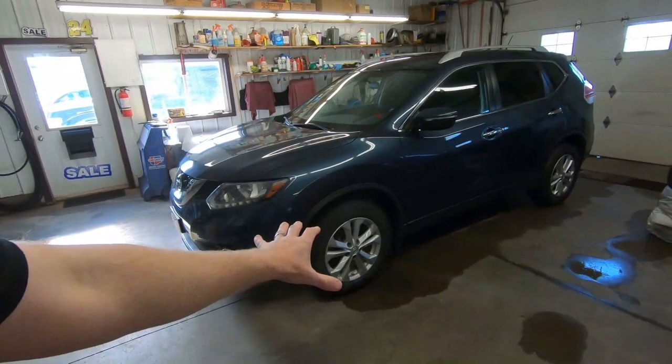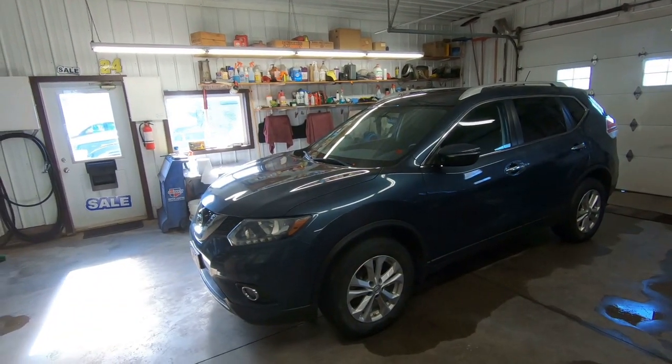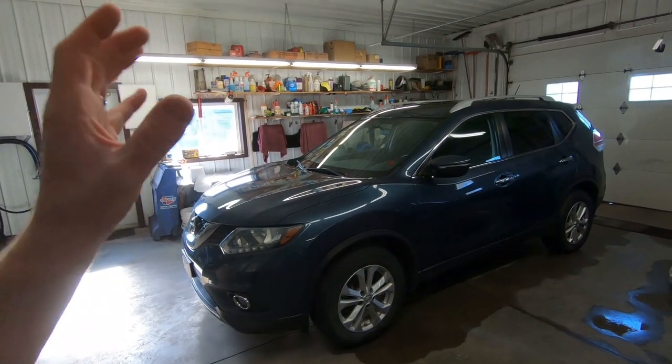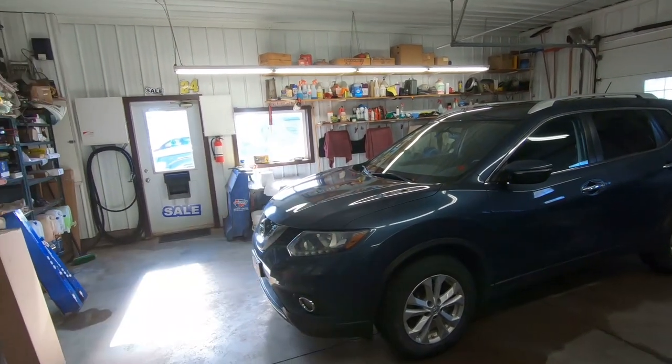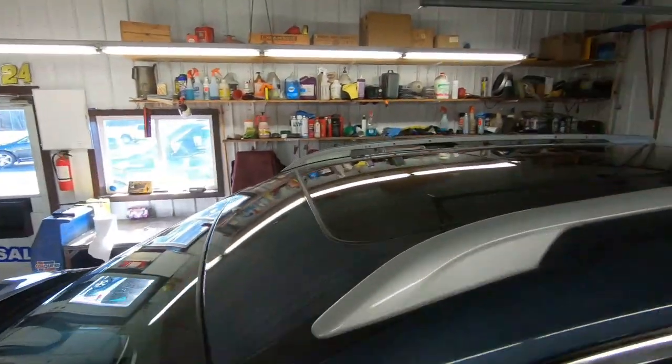One more that showed up here late last night — we had to travel quite a distance to get it, well I didn't travel, I sent drivers — is this 2014 Nissan Rogue. Other than a new set of tires and a good cleaning on the inside, which Junior is coming in this morning to get a start on, this is a really really nice rig. I love the color. This one has the panoramic sunroof, push button start, the proximity key, and someone has also installed a remote start on this vehicle.